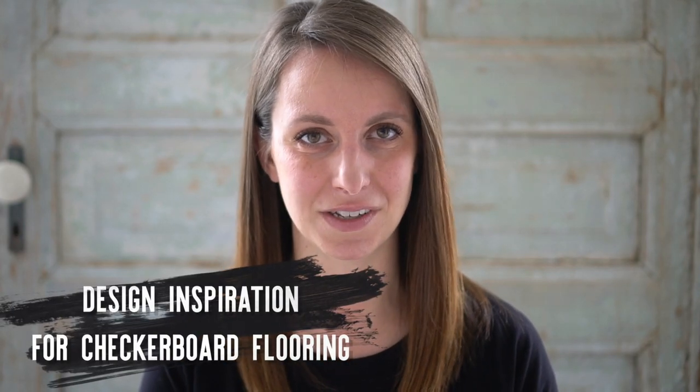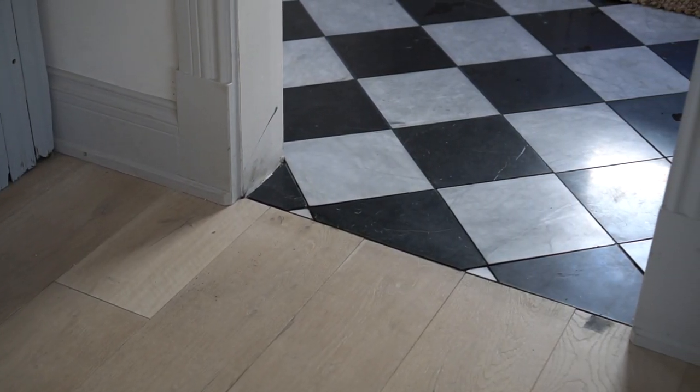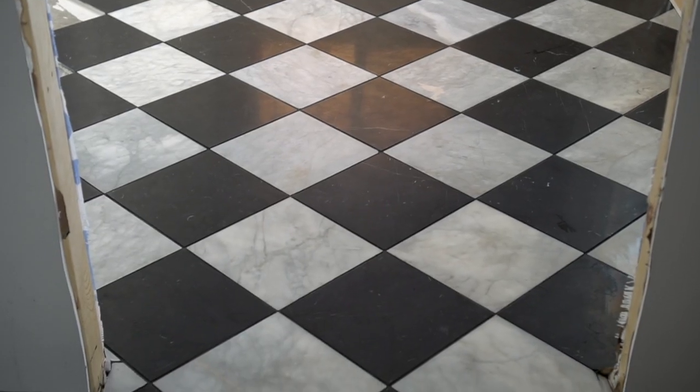Hey there, it's Cami from the blog Tidbits. Today I'm going to continue on with day two of my mini series all about checkerboard flooring. If you haven't caught up with day one, you'll want to do that to see the checkerboard flooring we installed in our own home. But today I wish to inspire you with the beauty of checkerboard in other spaces so you can truly see the potential and imagine it better in your own space.